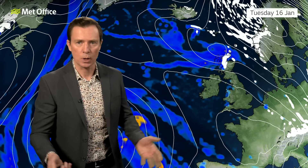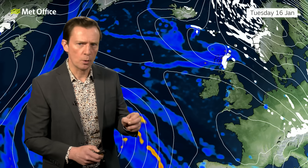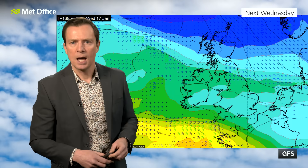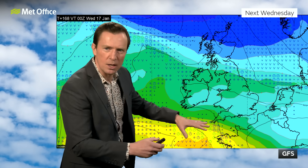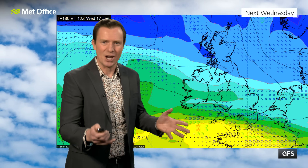The computer models are handling it differently, as you'd expect when we're a week away with all those complex interactions with the splitting jet stream. The American GFS model brings the milder air up from the southwest, but it's the boundary where that moisture from the low pressure hits the colder air that could generate snowfall. In the GFS scenario for the start of Wednesday next week through to midday, the milder air is kept mostly to the south, and that boundary where the milder and colder air clash is where we're likely to generate some wet weather — a mixture of rain and snow.